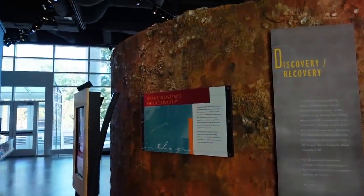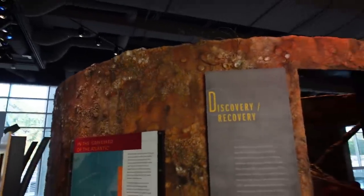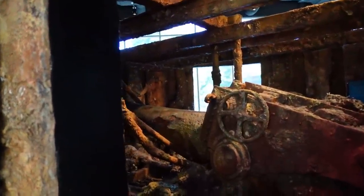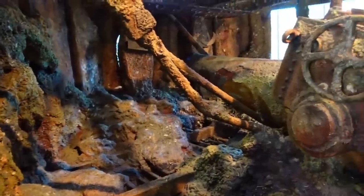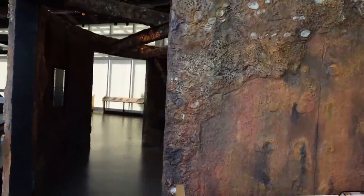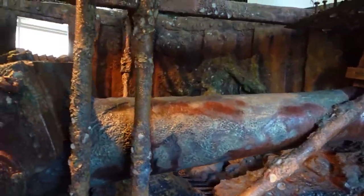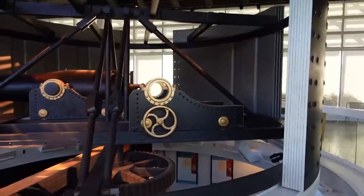The Monitor sitting on the bottom of the ocean would have probably looked like this, though a lot harder to see — 240 feet below the ocean surface, 16 miles south-southwest of Cape Hatteras.